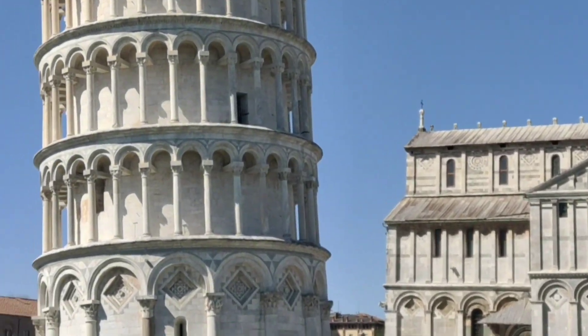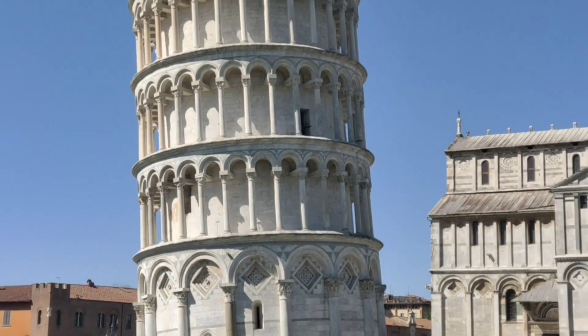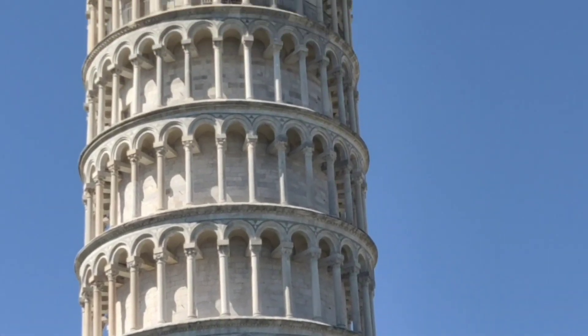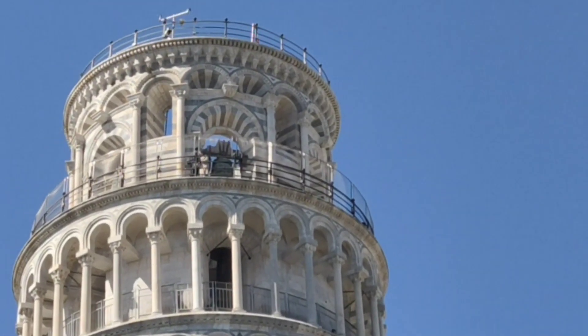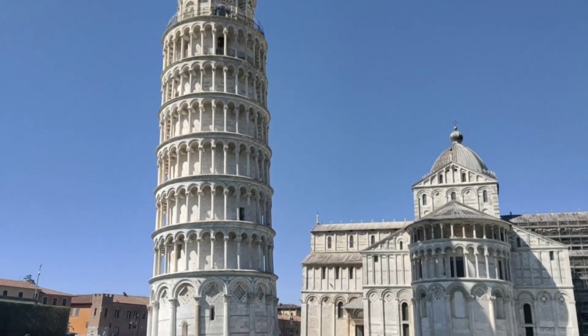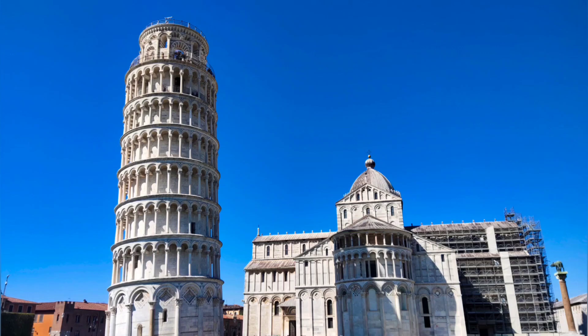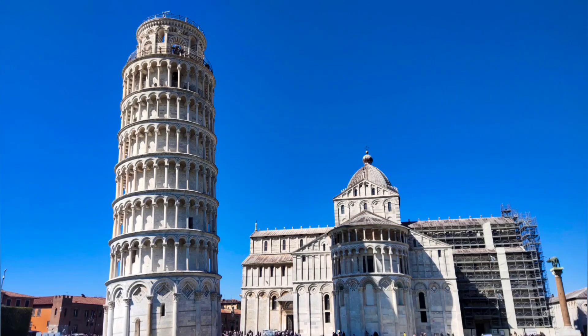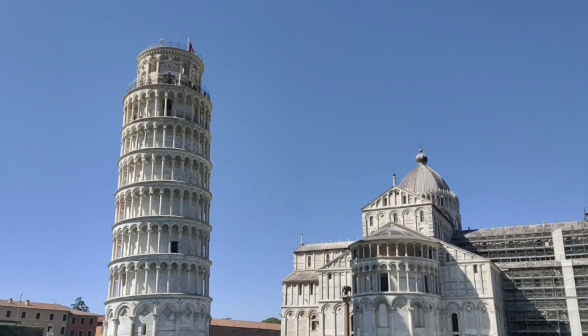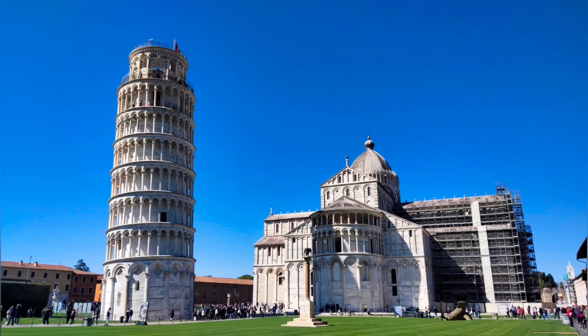The Leaning Tower of Pisa is one of the most popular tourist attractions in Italy. If you're planning to visit Italy, don't forget to include it in your bucket list. Don't be surprised — tons of people visit every day, but it's worth it. It's part of Tuscany, and entrance is free, but if you want to visit the baptistery or the cathedral, you need to pay.